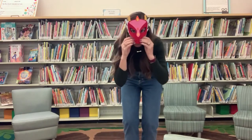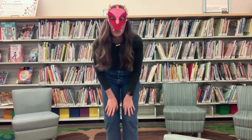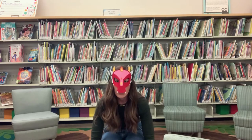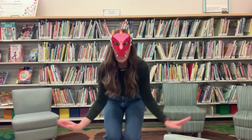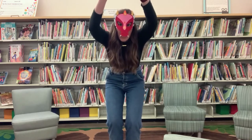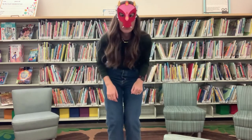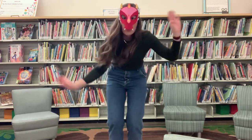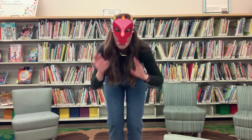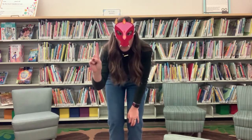Get your dragon ready. Dragon, dragon, turn around. Dragon, dragon, touch the ground. Dragon, dragon, fly up high. Dragon, dragon, touch the sky. Dragon, dragon, swing your tail. Dragon, dragon, shake your scales. Dragon, dragon, give a roar. Dragon, dragon, let's do it once more.